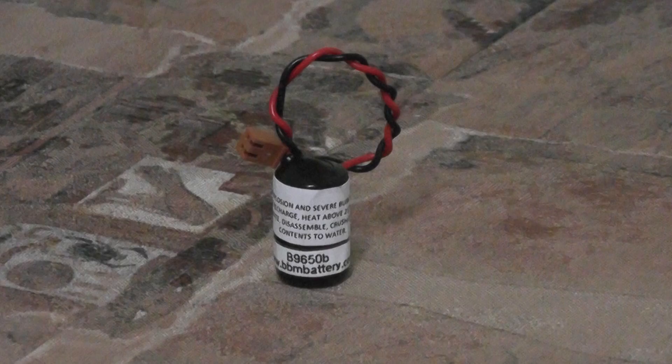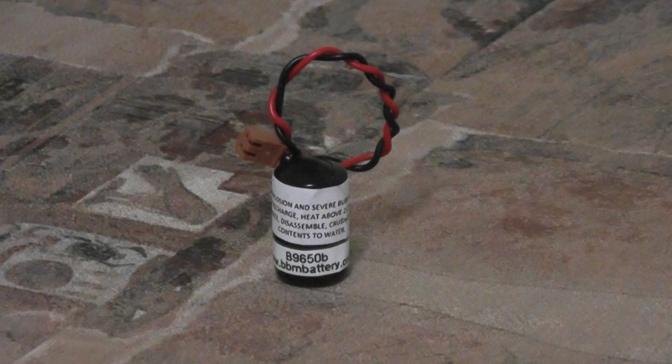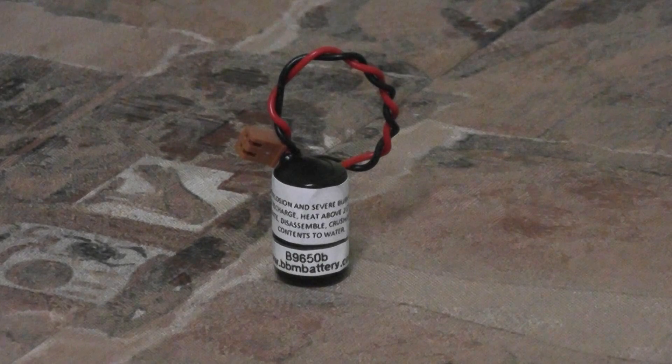CPM2A and CQM1H series programmable logic controllers and industrial computers. This battery has a capacity of 3.6 volts and 1000 milliamp hours.